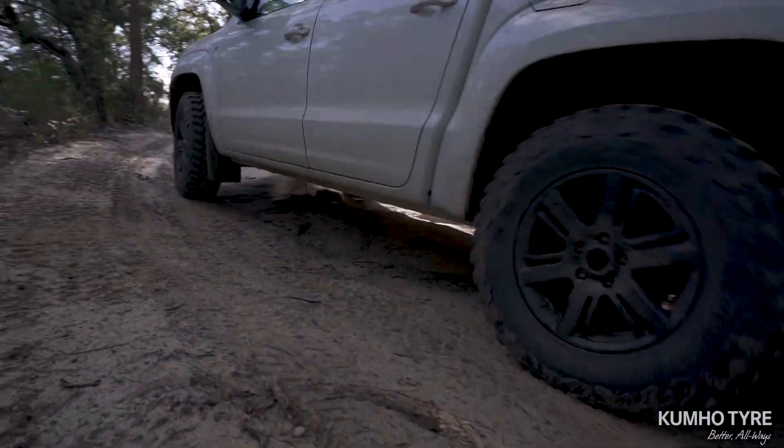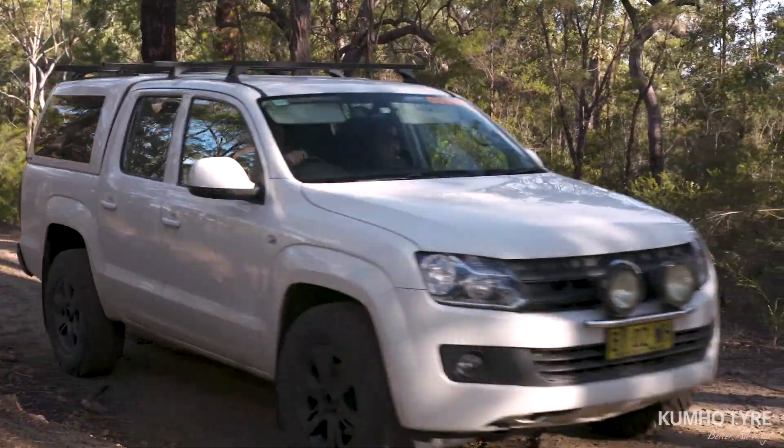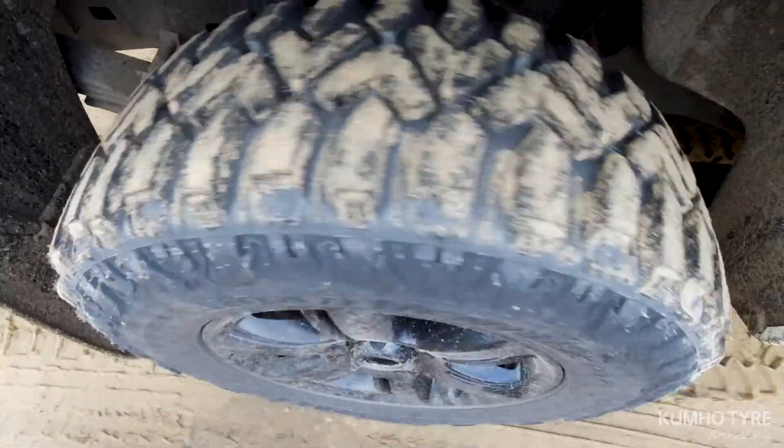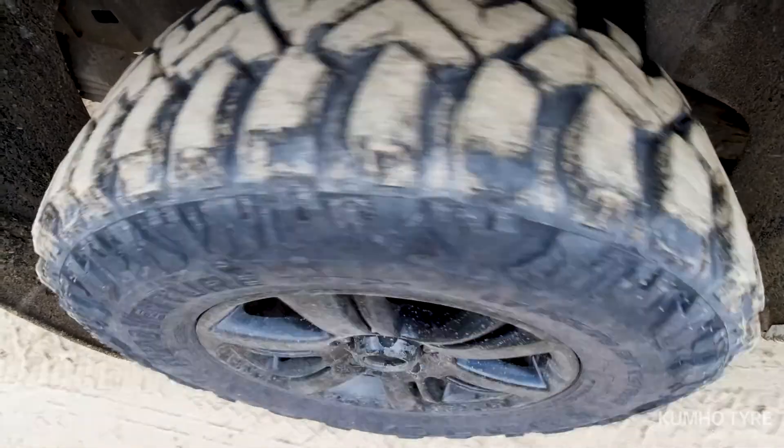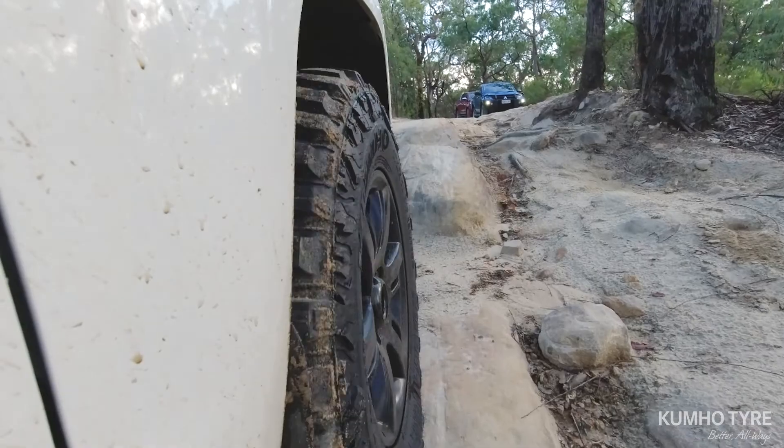The MT71 also boasts significant on-road noise reduction compared to standard MT tyres due to its packed centre block and its dual-pitched tread design with a pattern that utilises the fluid mechanics theory for enhanced wet road performance.